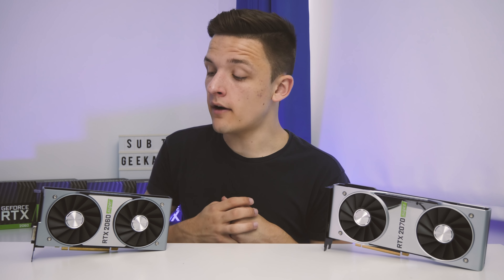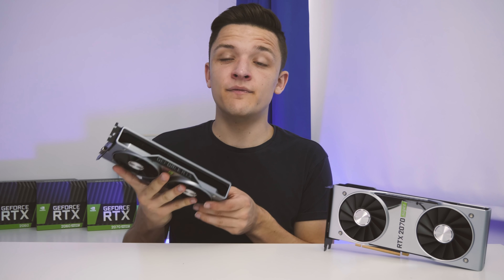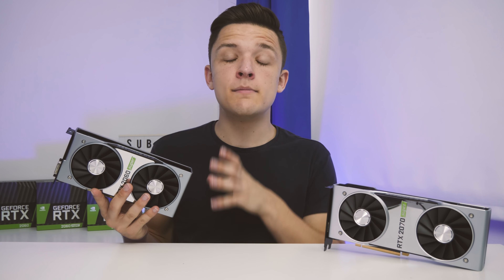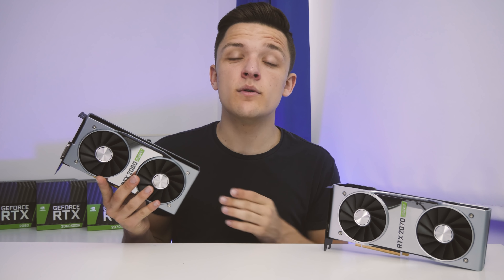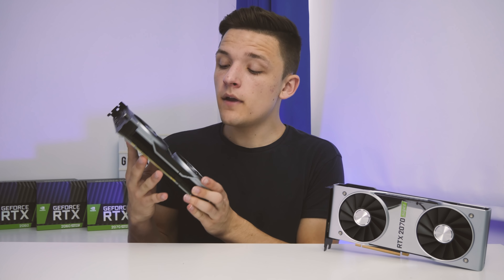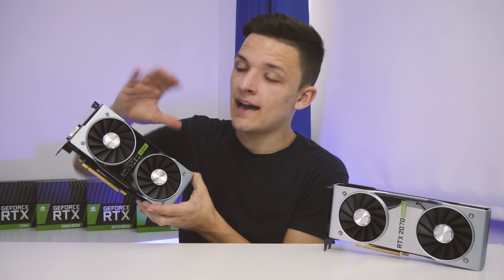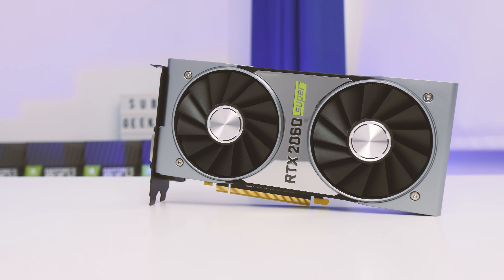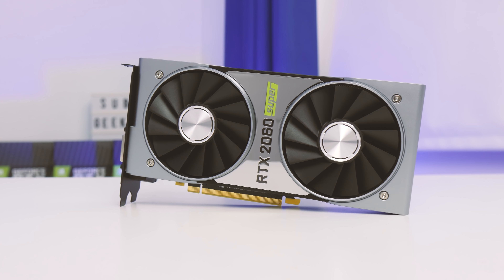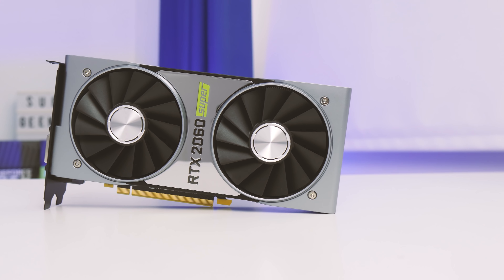The NVIDIA RTX lineup was actually launched in September of last year, 2018, and this Super launch represents the first major overhaul in that lineup since its release. NVIDIA will actually be dropping entirely the RTX 2070 and RTX 2080, which leaves the lineup looking something a little bit like this. NVIDIA's aim with this launch is not only to refresh the cards, but also to make the lineup a bit more simple for the end user.